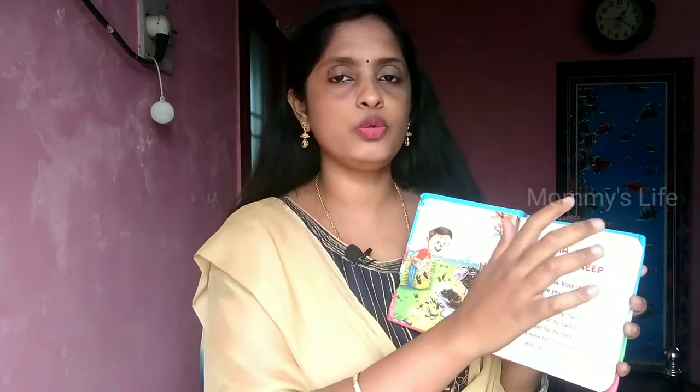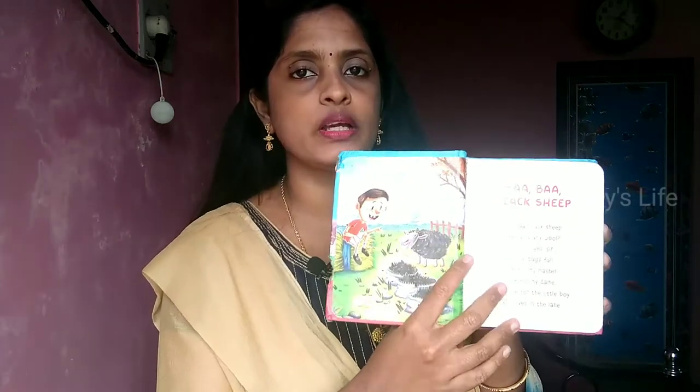You can tell the pictures at 5 to 6 months. If you introduce this book it will be useful. In the initial stage, we will introduce this book. Next, I will show you the Nursery Rhymes book. This book is a padded board book. There are all Nursery Rhymes in this book.